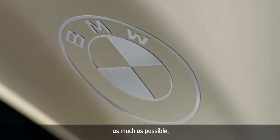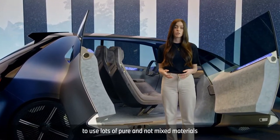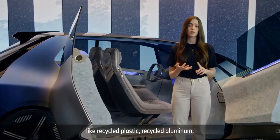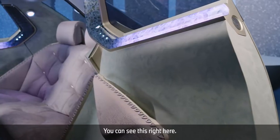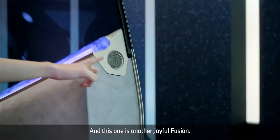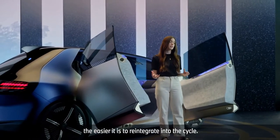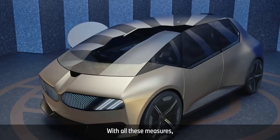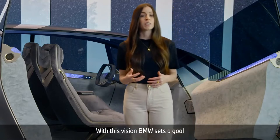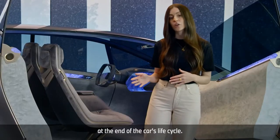When we try to recycle as much as possible, we're trying to keep resources in the loop as long as we can. BMW wants the same thing: to use lots of pure, unmixed materials — materials already in the lifecycle, like recycled plastic, recycled aluminium, and recycled steel. All these parts have been produced from recycled materials. And this is another Joyful Fusion — the knob allows for really easy dismantling, because the easier to separate, the easier it is to reintegrate into the cycle. With all these measures, BMW wants to reduce the footprint of their product and their whole business. With this vision, BMW sets a goal to produce cars from 100% recycled materials and to reach 100% recyclability at the end of the car's lifecycle.